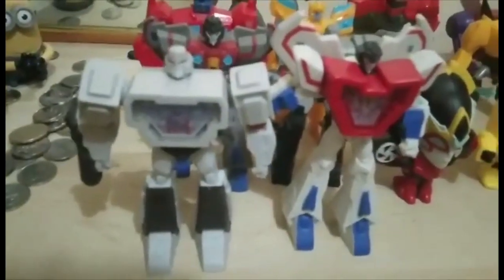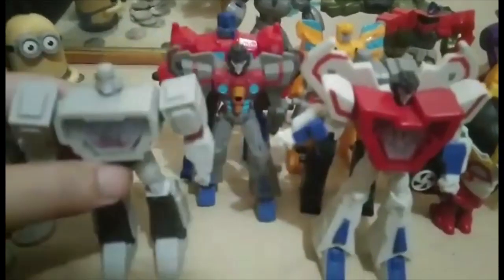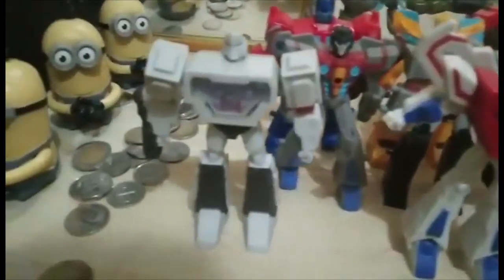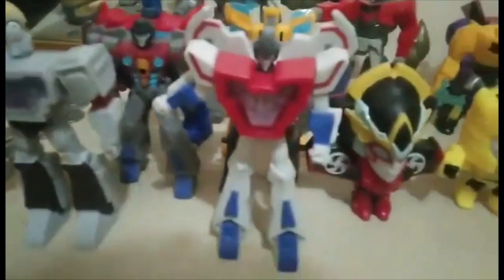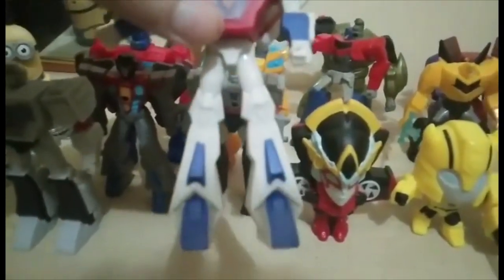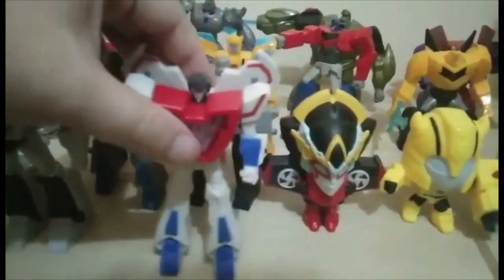Now let's move to these guys — Starscream and Megatron. They have something on their chest. Not much articulation on these guys; they look like vinyl figures with only up-and-down arm movements and left-right on the head. No movement on the legs or other parts, so basically they're just display toys with less paint detail. Pretty much like vinyl display toys.